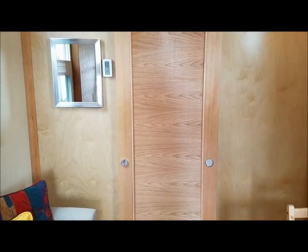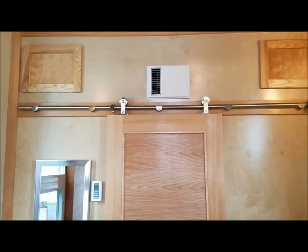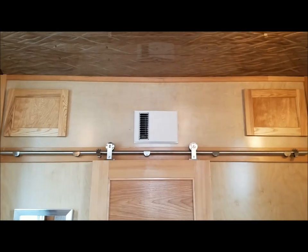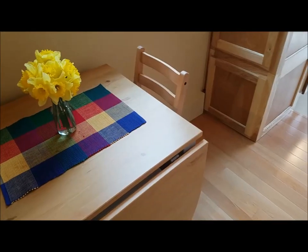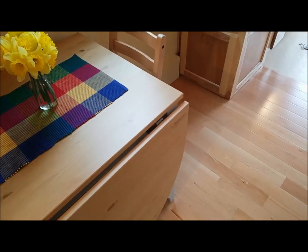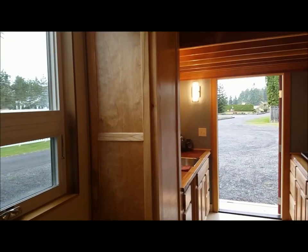The bathroom door slides quietly on rollers under two small storage cabinets on either side of a thousand watt electric heater. The ceiling is a distinctively one of its kind engraved aluminum. The living room's maple flooring by UA Floors is very durable and easy to clean, as is the marmolium in the kitchen.